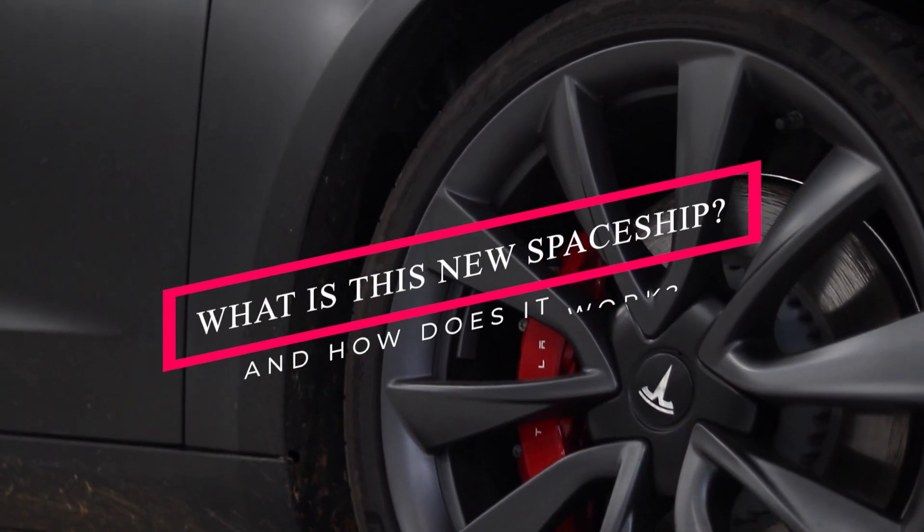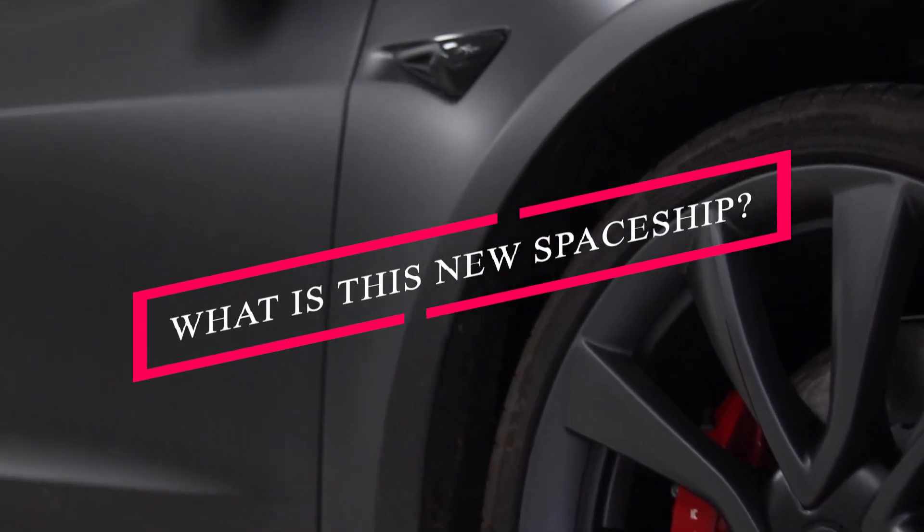But what is this new spaceship, and how does it work? Keep on watching to find out.